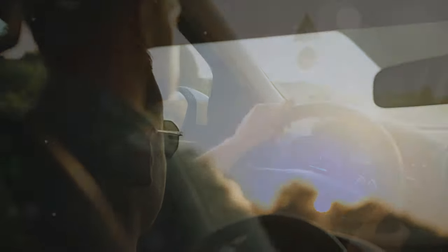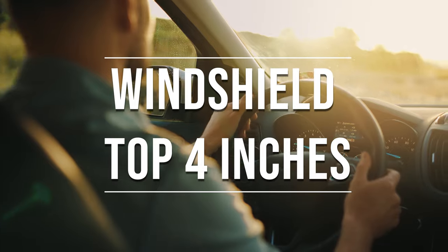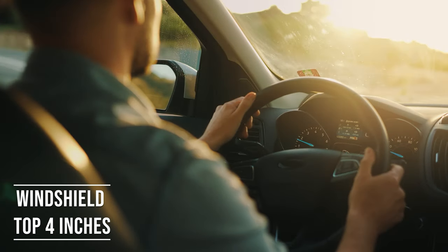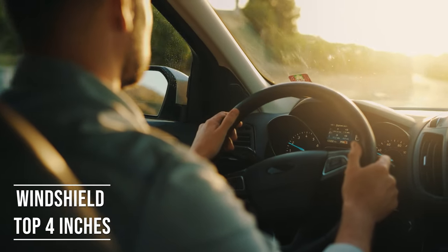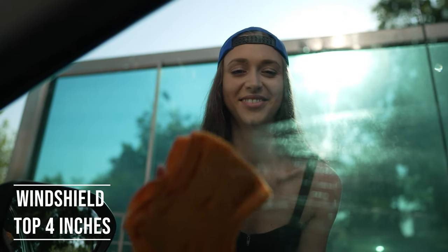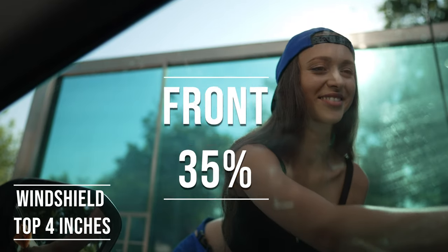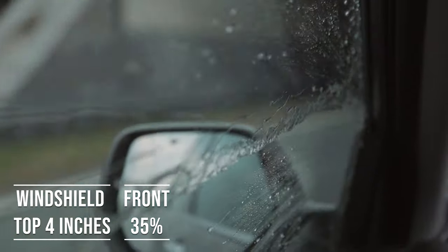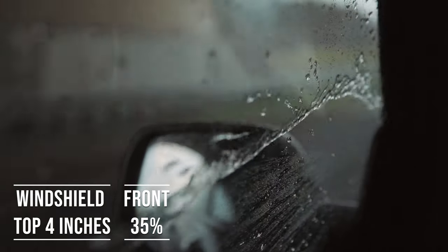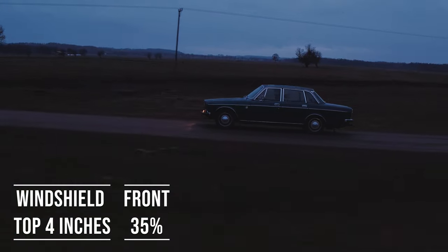If you're driving a sedan in Maine, you're allowed to tint the top four inches on your windshield. This rule is there to ensure you have clear visibility, which is crucial for safe driving. Moving on to the front side windows — these windows must let in over 35% of light. It's a safety measure to make sure drivers can see well and also to allow law enforcement to see inside the vehicle.